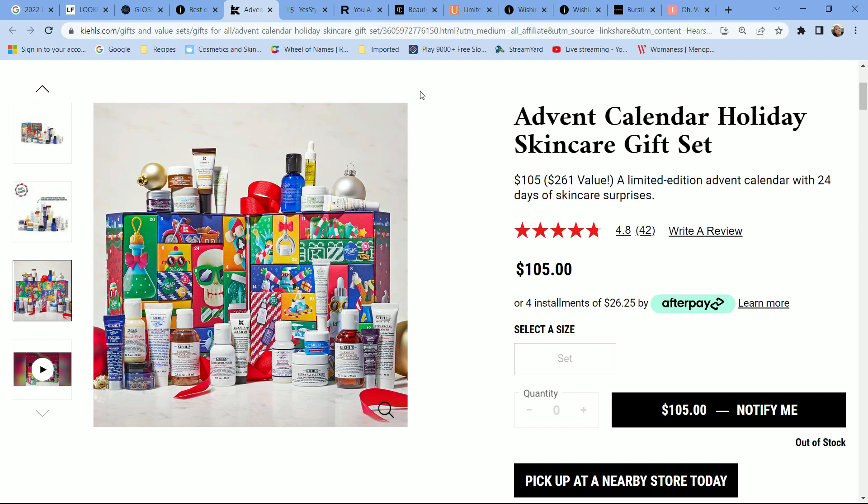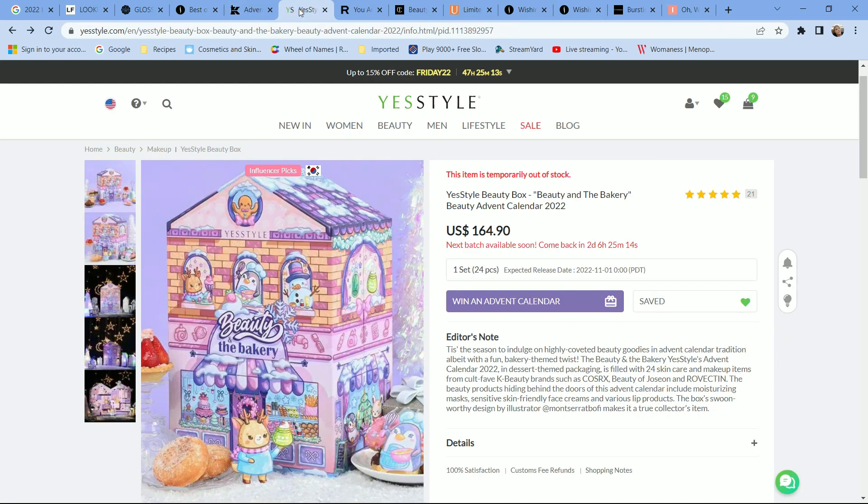Moving on to Kiehl's — the same concept applies. This brand is very popular, particularly in Europe, and has been around for a long time. If you want to dip your toe into Kiehl's products, this is a great way to do so. The calendar retails for $105, and approximately 95% of items are sample size, with a couple of full-size products. The items I'm seeing are the same or very similar to what I received a few years ago — it's a sampling of their product lines.